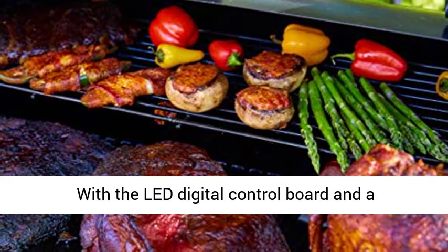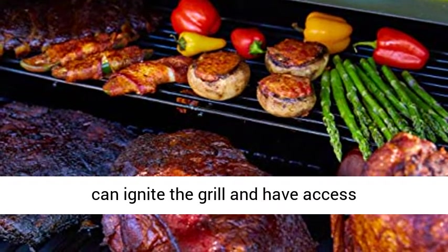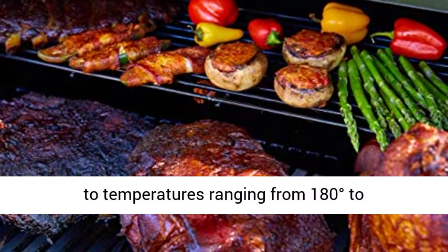With the LED digital control board and a dial-in temperature control knob, you can ignite the grill and have access to temperatures ranging from 180 degrees to 500 degrees Fahrenheit.